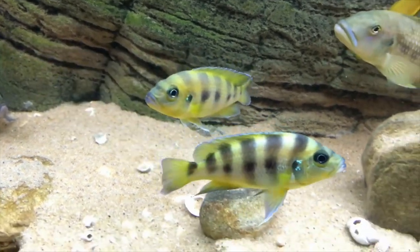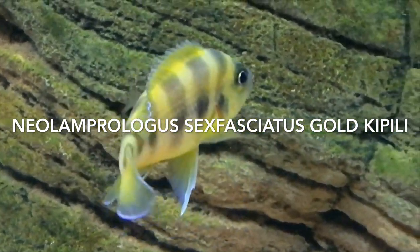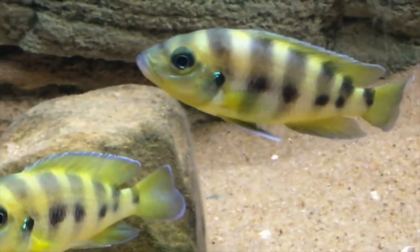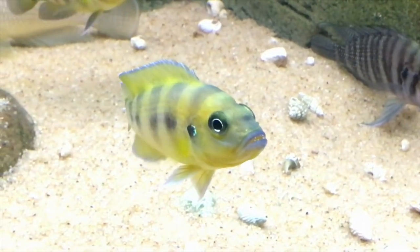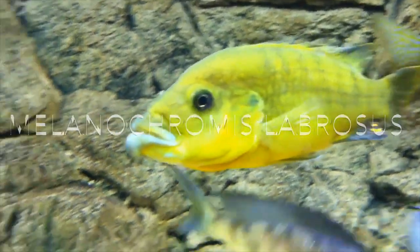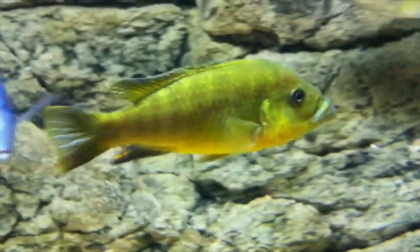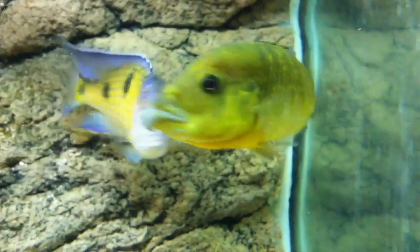These are also from Bemizal Dagon. This is a Neolamprolagus gold kipley. It's a nice light yellow, kind of reminds me of a bumblebee from Lake Malawi. Check out the lips on this guy. Also from Bemizal Dagon. Nice yellow fish with some insane lips. Look at this guy - he looks like a brute. Thanks a lot for the footage Bemizal.